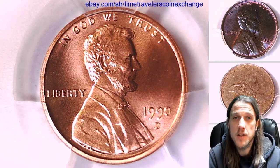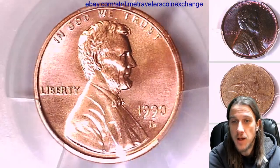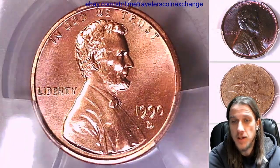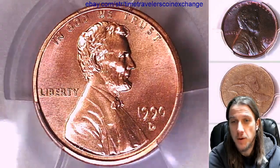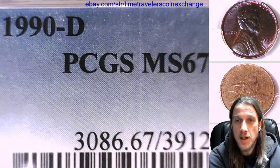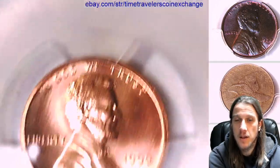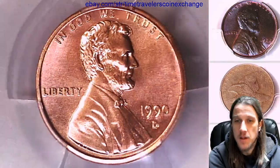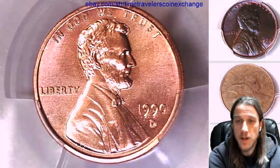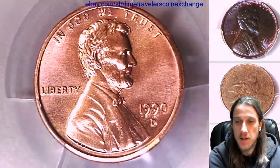Hello again everyone and welcome back to Time Travelers Coin Exchange. The next coin we're going to look at is a 1990-D Lincoln Memorial Cent. It's a business strike coin from the Denver Mint. It has been graded by PCGS and they graded it MS State 67 Red. We'll take a look at the front and then the back. The slab is in really nice condition and so is the coin inside — beautiful MS67.